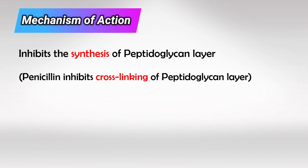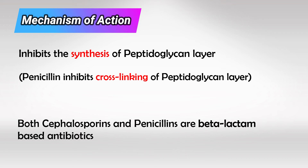Both Penicillin and Cephalosporins work on cell wall synthesis and inhibit the peptidoglycan layer. While Penicillin inhibits the cross-linking of the peptidoglycan layer, Cephalosporins inhibit the synthesis of the layer, and they are both beta-lactam antibiotics.